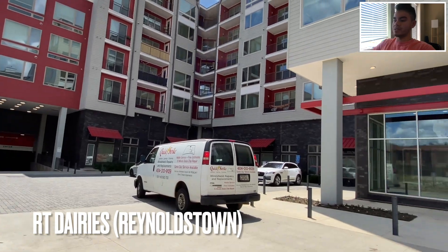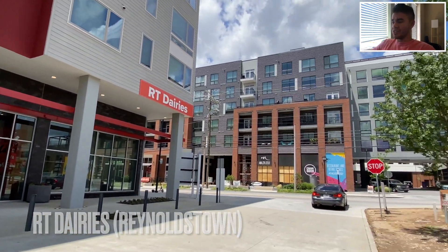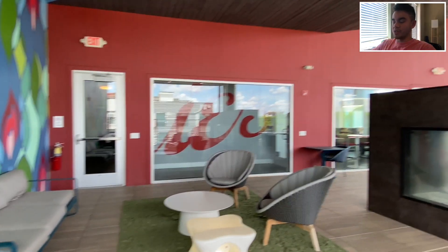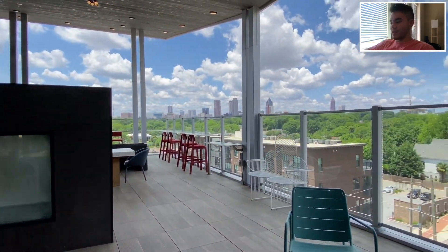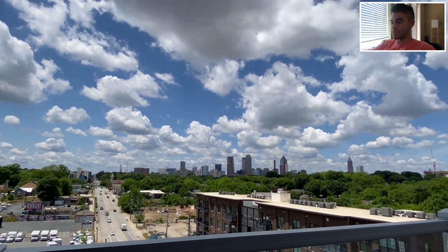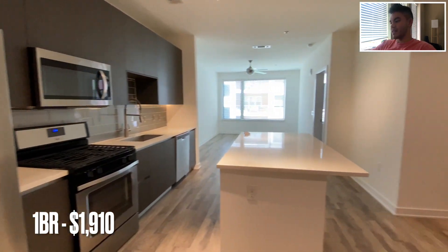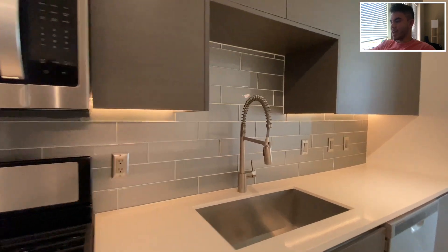Second stop of the day: RT David's in Reynoldstown. Shoutout to my dude Jorge who recommended I check it out. Reynoldstown is like an undiscovered gem — I really didn't know anything about it. It's directly southeast of downtown with a really sweet neighborhood feel and its own culture. This is the sky lounge on the roof — absolutely insane views. Check out that skyline. It's just outside the city, so it's definitely worth considering. The one-bedroom unit goes for $1,910.